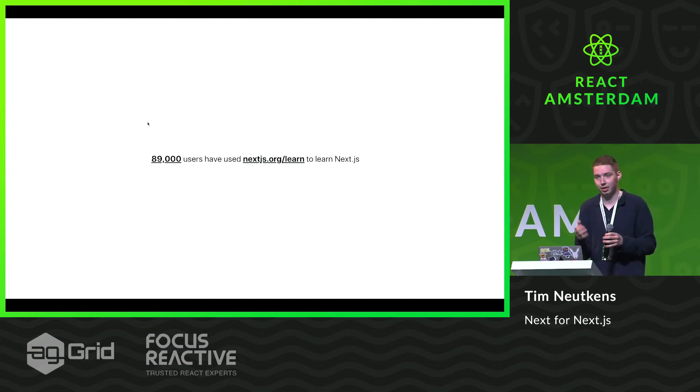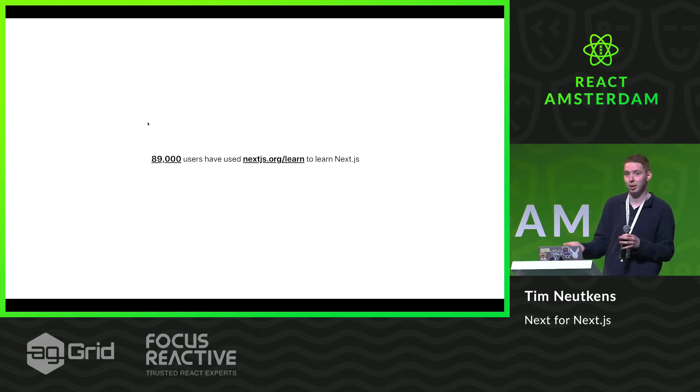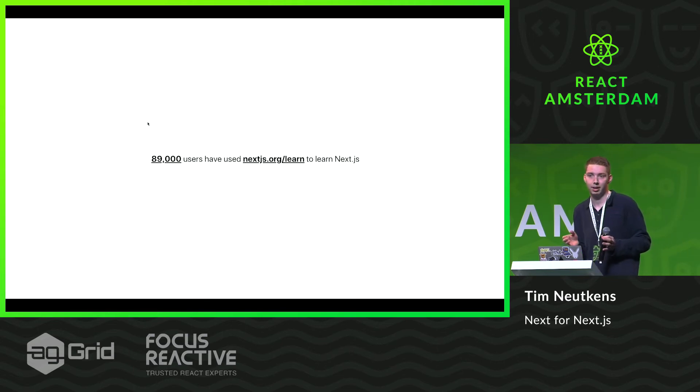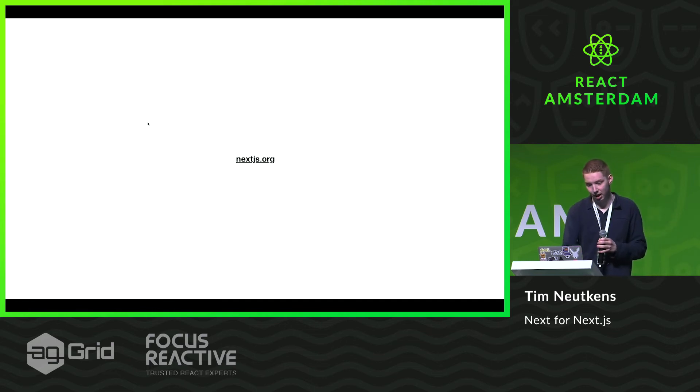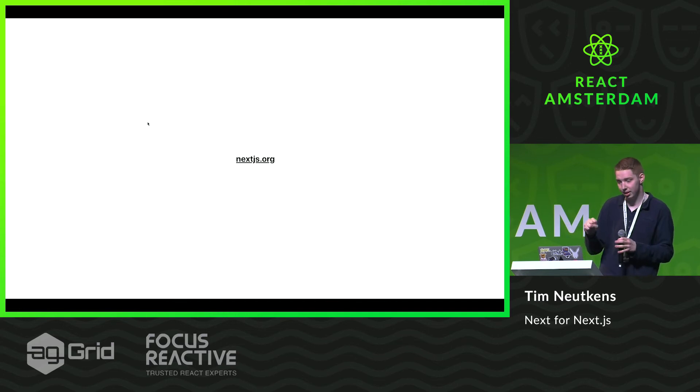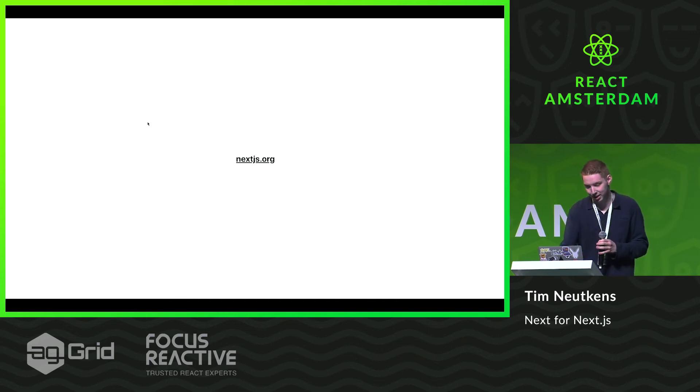We're also very excited to announce that the learn site has been made faster. It's all built in MDX now, and traversing through the website is just much quicker now. If you haven't used Next.js before, you can go to Next.js.org to learn how to use it. And here comes the other exciting thing, which is MDX.